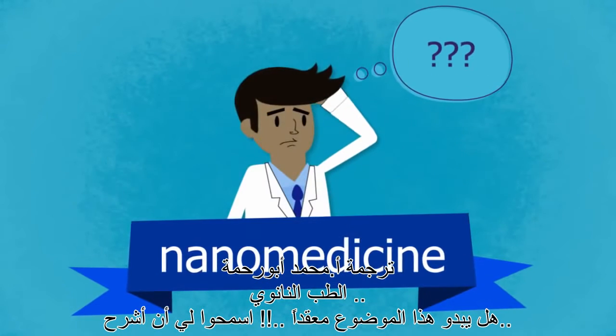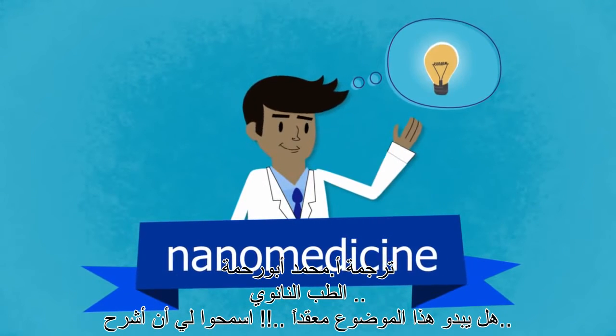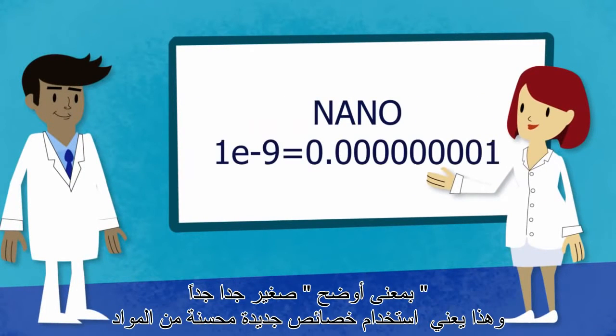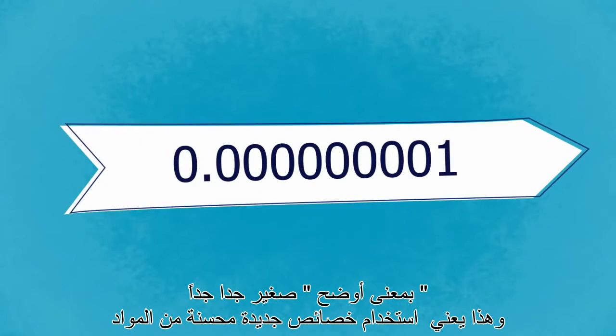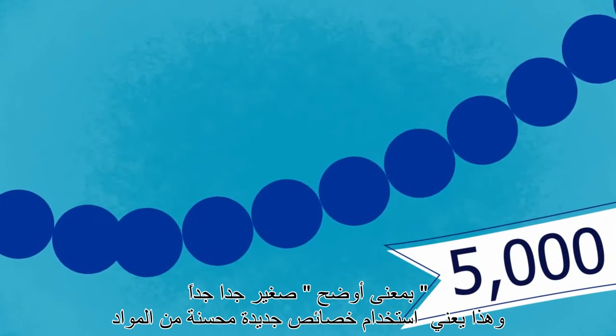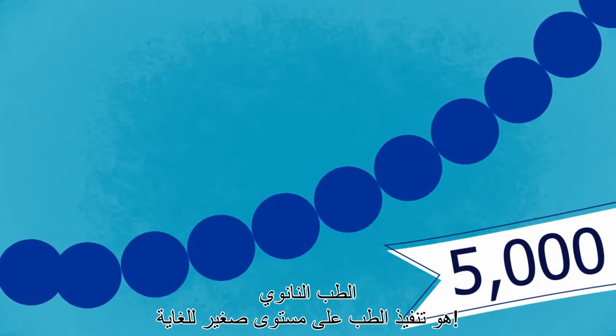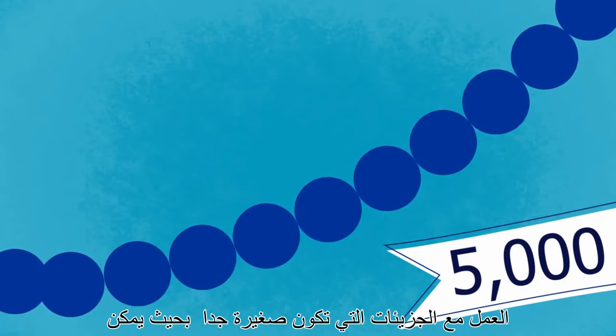Nano medicine. Sound like rocket science? Allow me to explain. Nano in math means 10 to the negative ninth power. In plain words, that means itsy bitsy. By using new, improved properties of materials at the nanometer scale, nano medicine is medicine performed at an extremely small level.